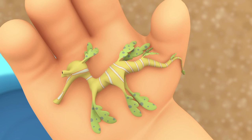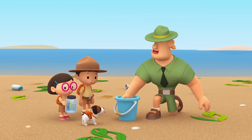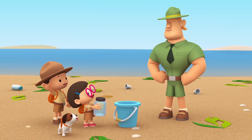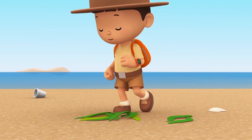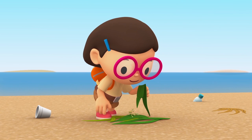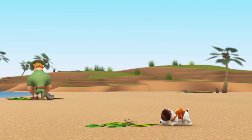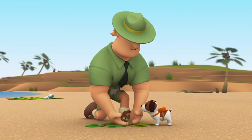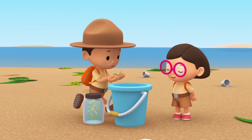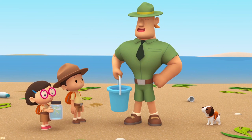Look — I just found a Leafy Sea Dragon in this pile of seaweed. If you find any Leafy Sea Dragons, put them in here. Yes, Ranger Rocky.